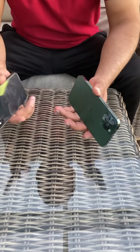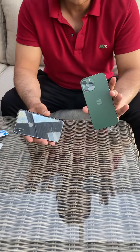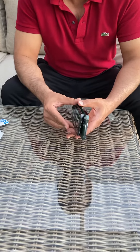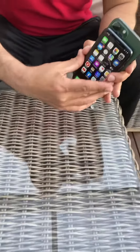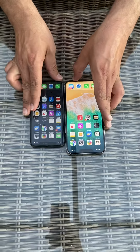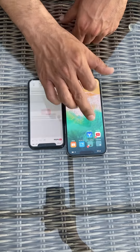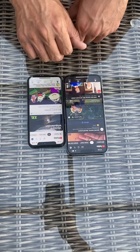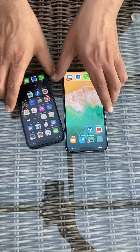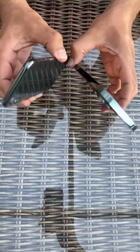In this video, let's see the difference between the iPhone 13 Pro Max Alpine Green and the iPhone 10. This one is 64 gigabytes and this one is 128 gigabytes, and you can clearly see the difference from the back side.